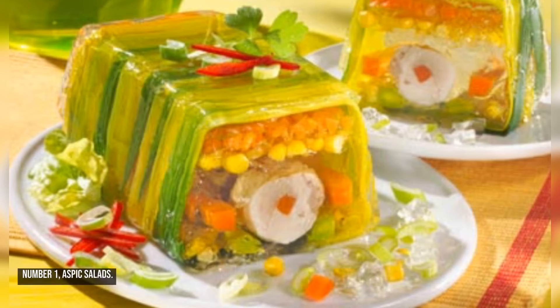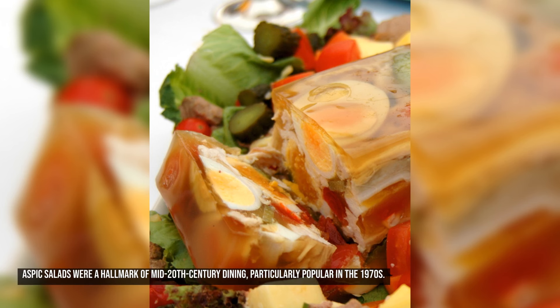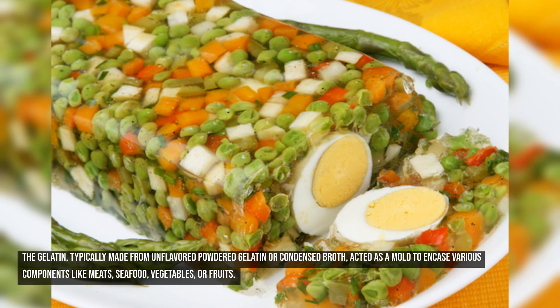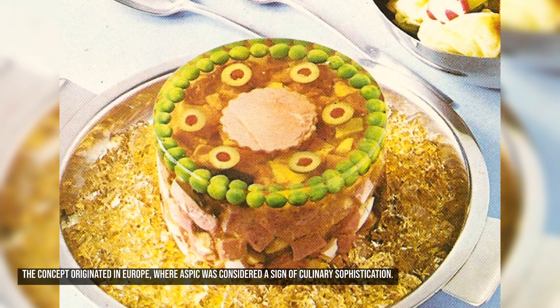Number one: aspic salads. Aspic salads were a hallmark of mid-20th century dining, particularly popular in the 1970s. These gelatin-based dishes were a creative, often elaborate way to present both savory and sweet ingredients. The gelatin, typically made from unflavored powdered gelatin or condensed broth, acted as a mold to encase various components like meats, seafood, vegetables, or fruits. The concept originated in Europe, where aspic was considered a sign of culinary sophistication.